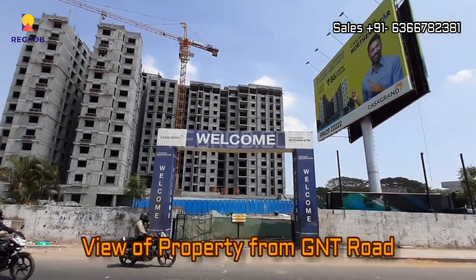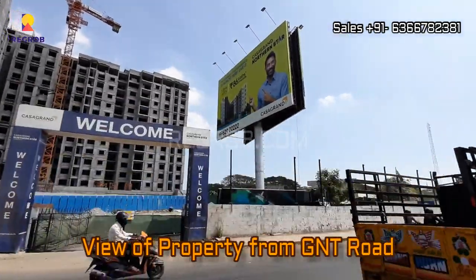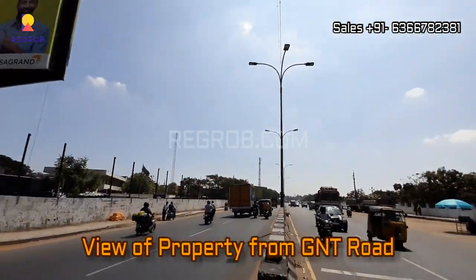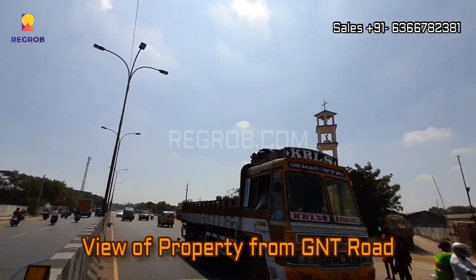So friends, here we are showing you the property view from GNT Road. As you can see here, this is the main connecting road in front of the project.